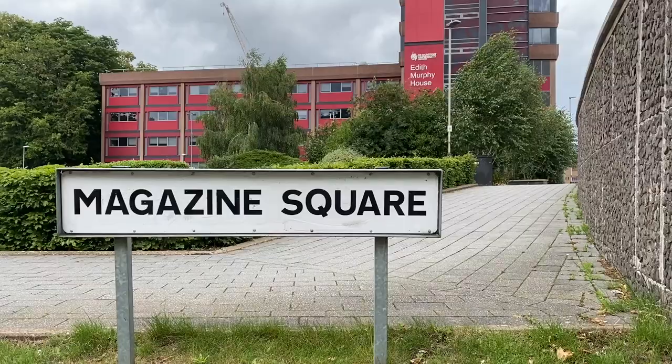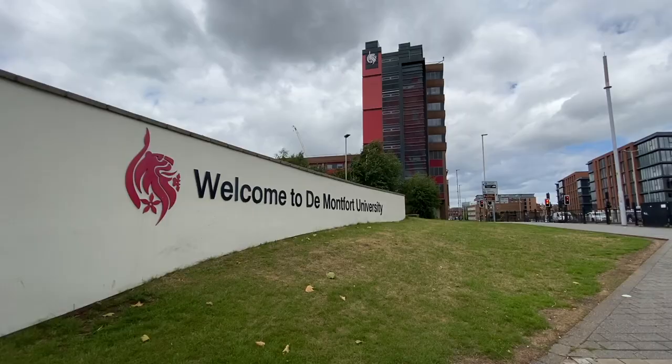It's getting dark and I want some light — I want my shots to be nice and bright. So I'm about to go home and I'm coming back here tomorrow. Hi everyone! It's the following day and right now I'm at the main entrance of DMU, in Magazine Square to be precise.